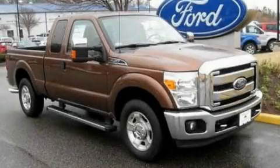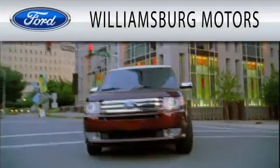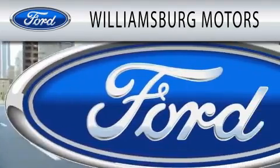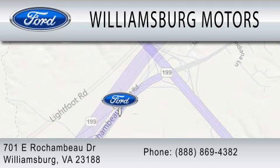Call or visit us right now and arrange your test drive today. Williamsburg Motors is dedicated to doing everything possible to ensure that the experience you have selecting your next vehicle is as pleasant as possible. We're located at 701 East Rochambeau Drive in Williamsburg.